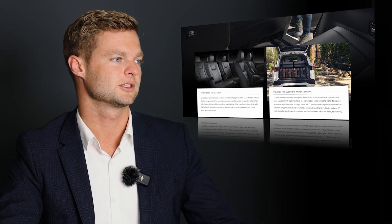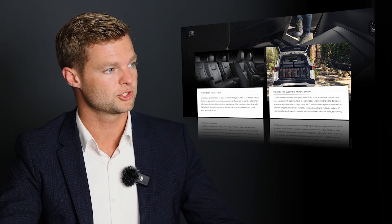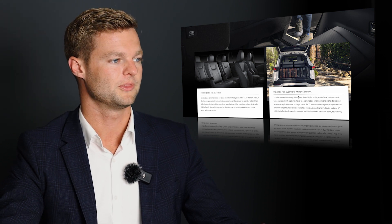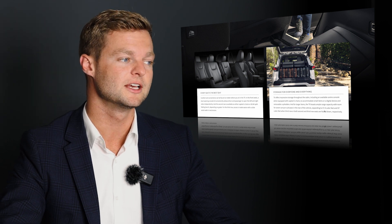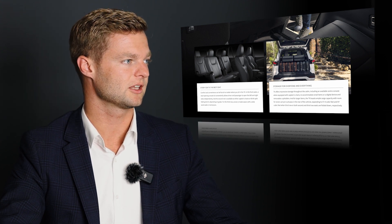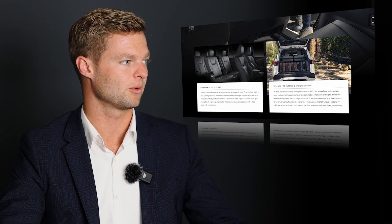Here's a bunch of luggage stored back there with the third row up — you can count seven suitcases stacked on top of each other with that third row still up. So that's going to be huge. It says there's 57.4 cubic feet with the third row up and 74 cubic feet with it down. And then just a shot showing how much space is in that third row, which is really good to see.